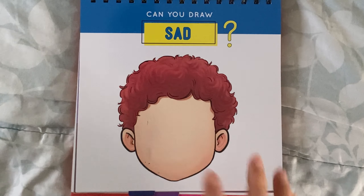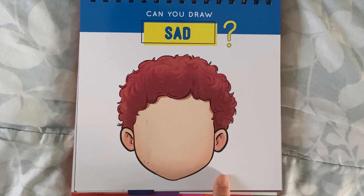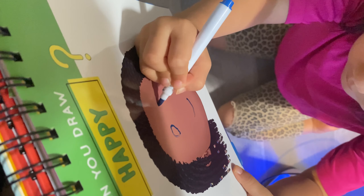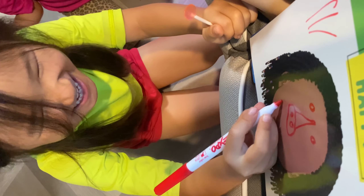The last pages of each emotion section include a blank face template, and you can use the dry erase marker to model the facial expressions of the emotion for your child if they are not sure how to illustrate the emotion. Our kids really do enjoy drawing faces on these templates.